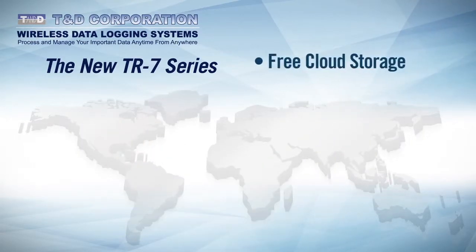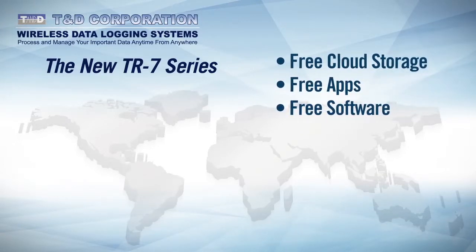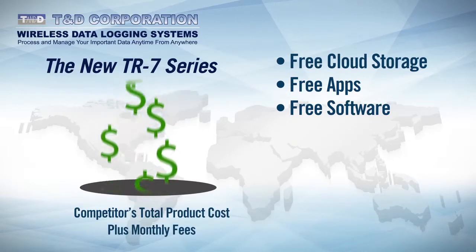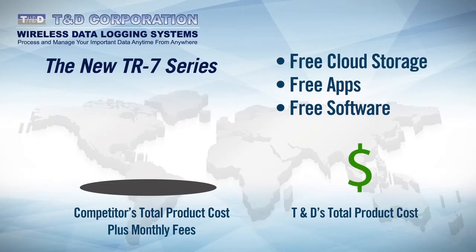With free cloud storage, free apps, and free software, the new TR7 series from TND offers a compelling solution for today's data monitoring and recording needs. Unlike services that require a monthly fee, where the total product cost keeps increasing each and every month for the entire lifetime of the product, the total cost of solutions from TND is a fixed and known quantity from the outset.